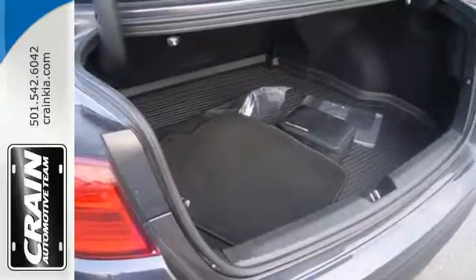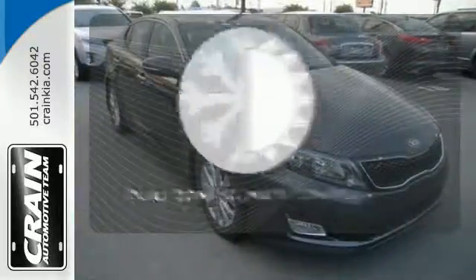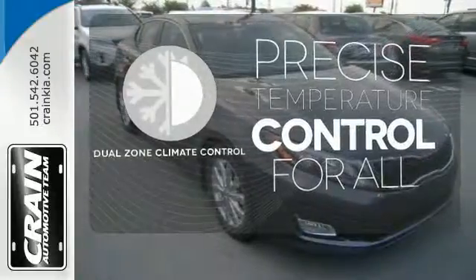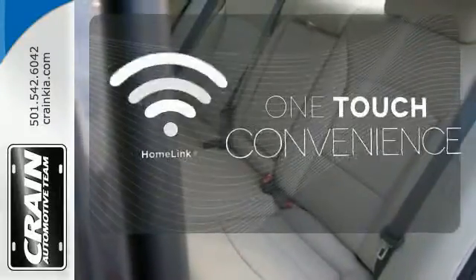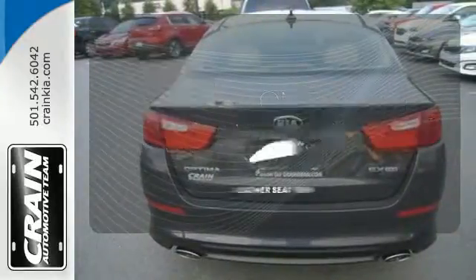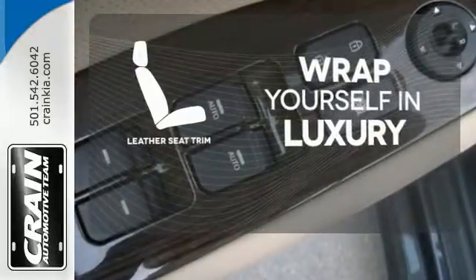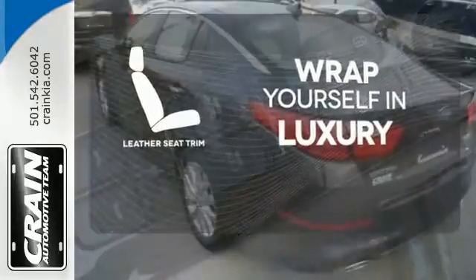To keep you safe, it has fog lights, heated mirrors and advanced airbags. No one will complain about the temperature with dual zone climate control. With Homelink, OneTouch makes your arrival as welcoming as if you'd never left. The high quality leather trim enhances the style, comfort and durability of this vehicle's seats, ensuring an enjoyable drive.